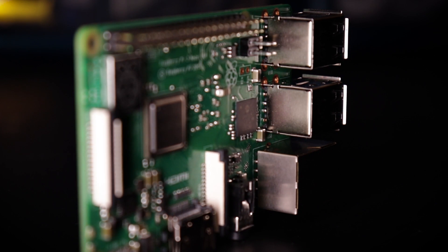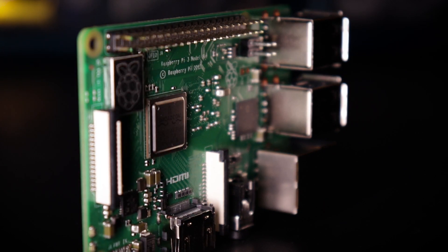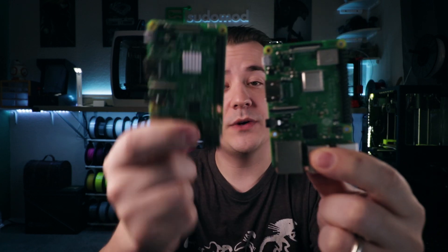So the question everybody was asking when this was announced is, is it worth upgrading if I already have a Raspberry Pi 3? More specifically, I wanted to know if it's worth upgrading for two specific use cases: running emulators using RetroPie, and as a media player using Kodi. So I'm going to run some tests and see how this compares to a Raspberry Pi 3 for both of those uses.